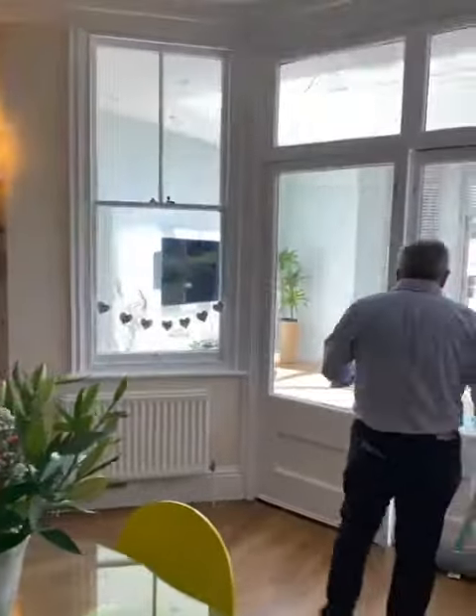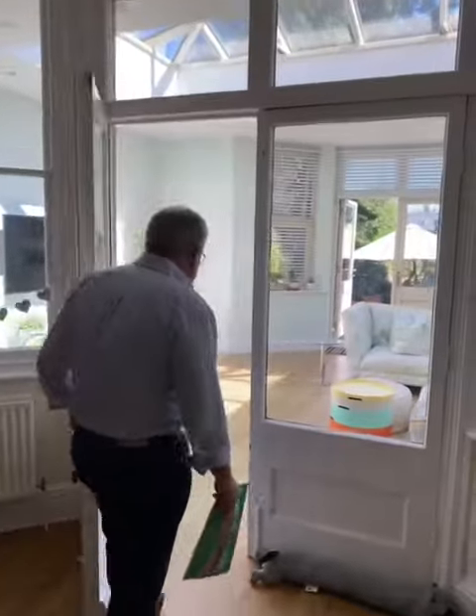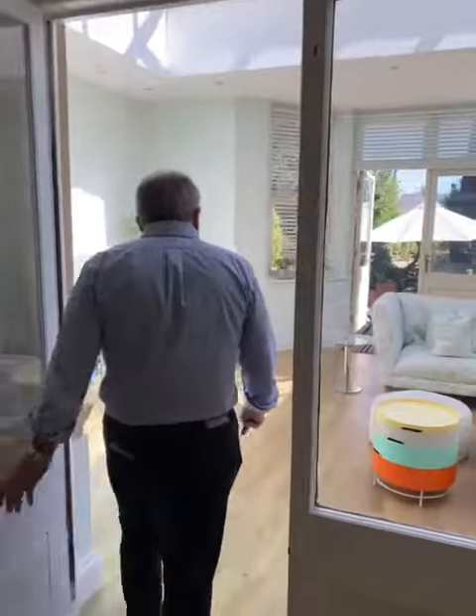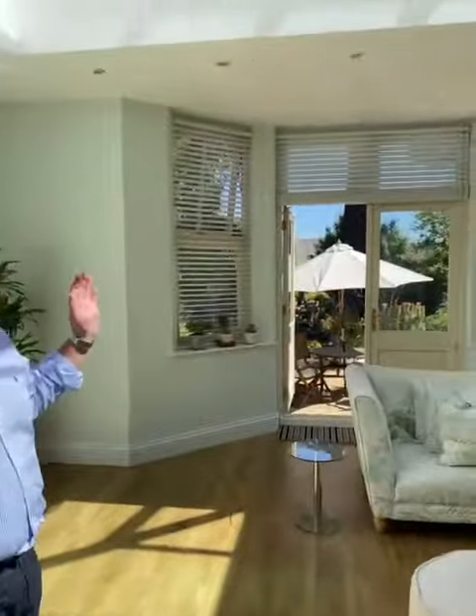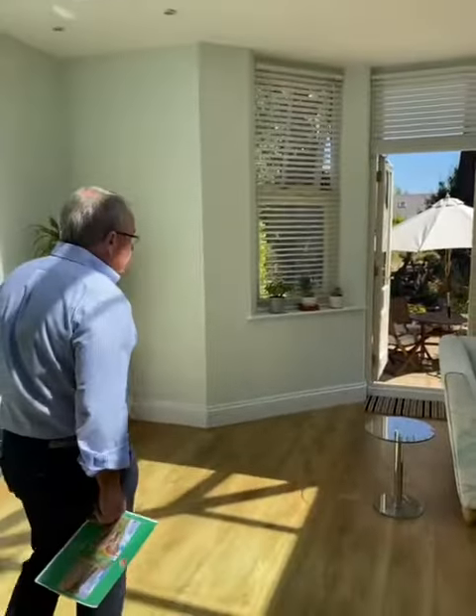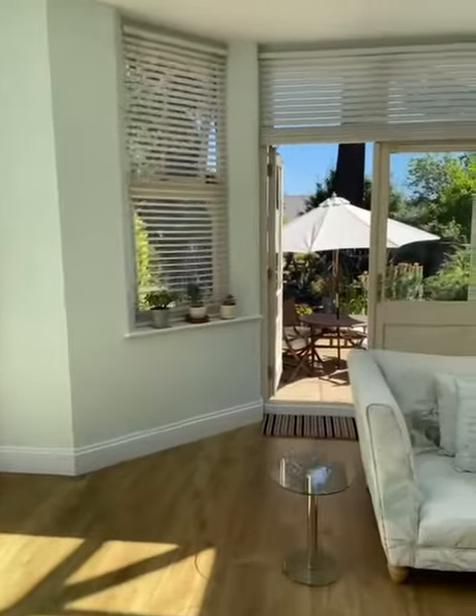I've come through these doors into this fabulous orangery, which has a lantern roof that, as you can see, lets in plenty of sunlight. And then we walk straight through here into the garden.